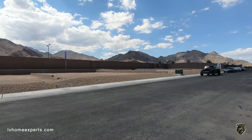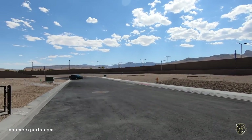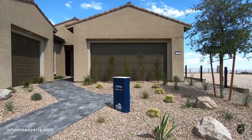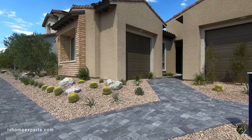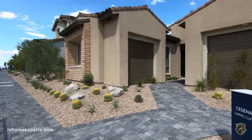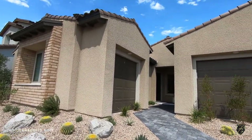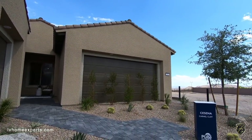We're located here in the master-planned community of Summerlin. This is a new development — they just broke ground about a month ago — and this is Carmel Cliffs. We're going to be touring this beautiful model today. Let me know if I pronounce it correctly or not.